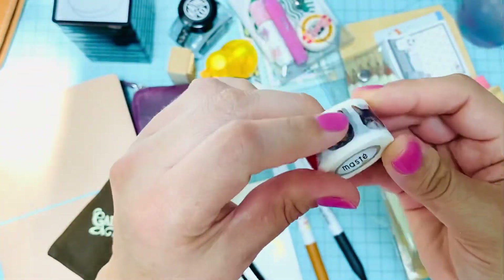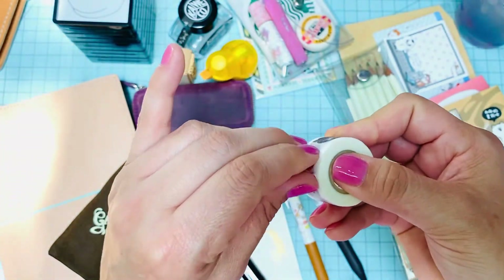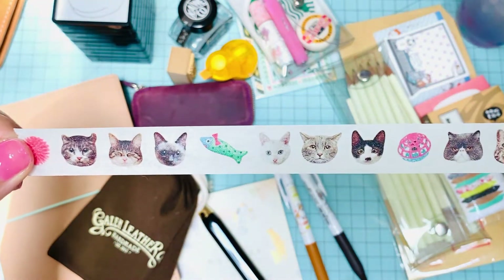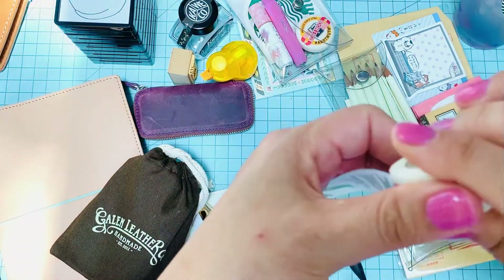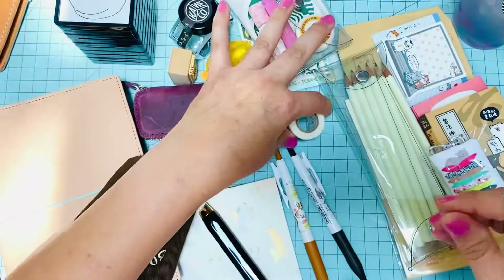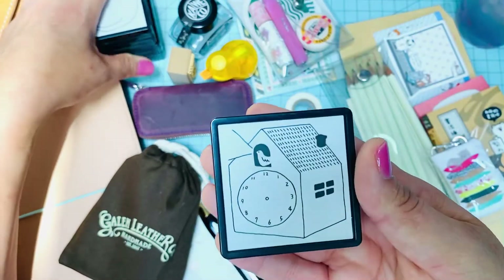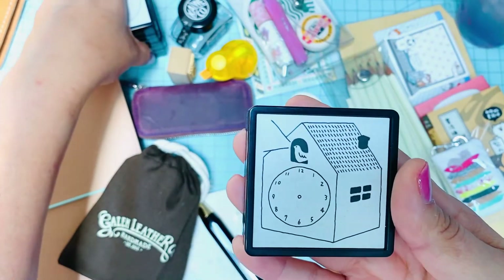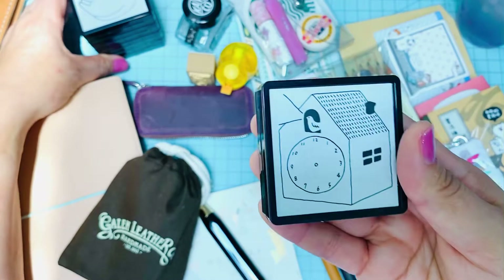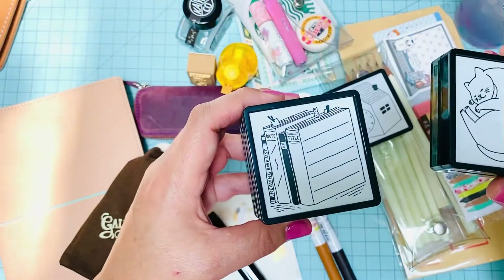Meow Me. I got this from Meow Me bookstore. It is washi tape with little kitty cats. Oh my gosh, it's so cute. I think I'm going to put this in my new washi tape holder. And then I also got this little stamp. It's by Midori. I got this from the Meow Me bookstore. JetPens also carries them. This was the only one left that Meow Me bookstore happened to have. So I ordered some more on JetPens. They're really cute.